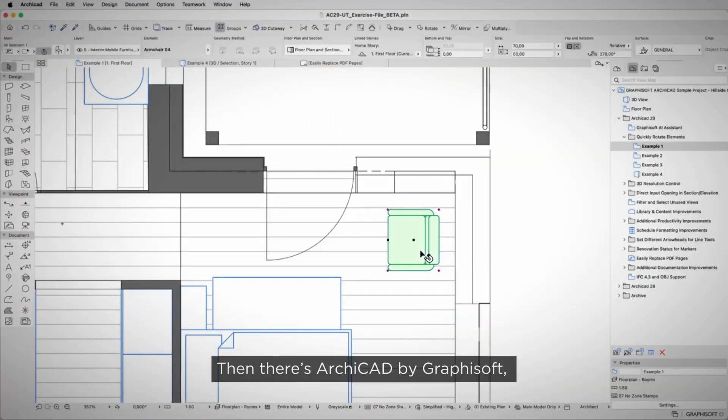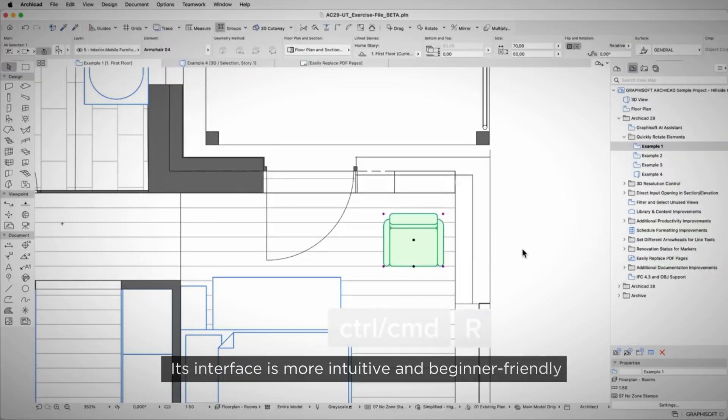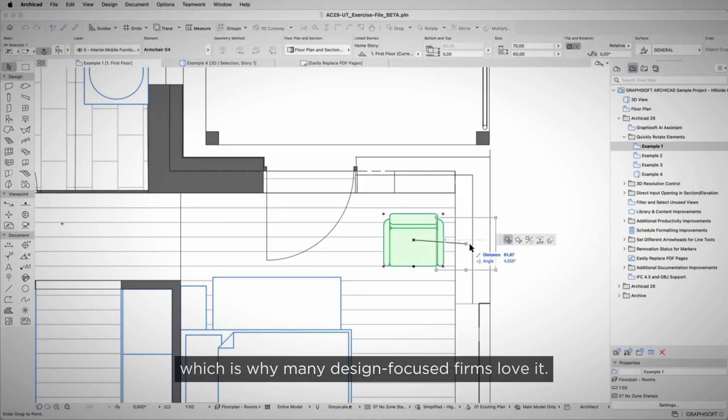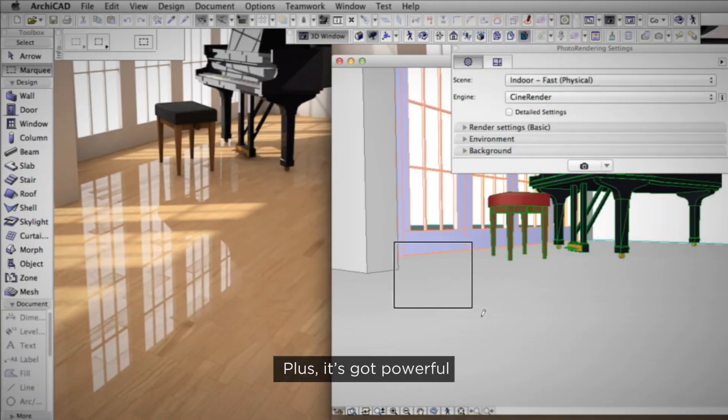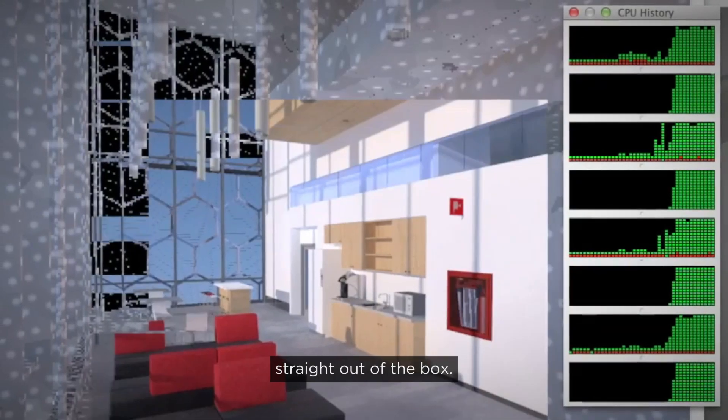Then there's Archicad by Graphisoft, one of the pioneers of BIM since the 1980s. Archicad is all about simplicity and design freedom. Its interface is more intuitive and beginner-friendly compared to Revit, which is why many design-focused firms love it. Plus, it's got powerful built-in rendering tools for beautiful visualisations straight out of the box.